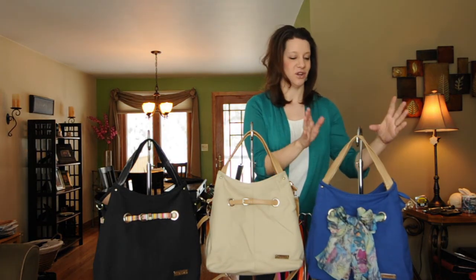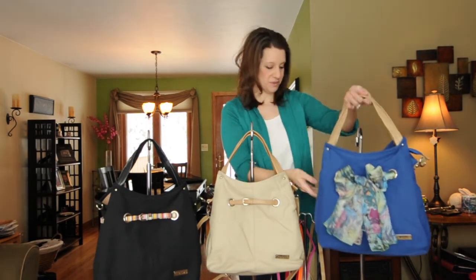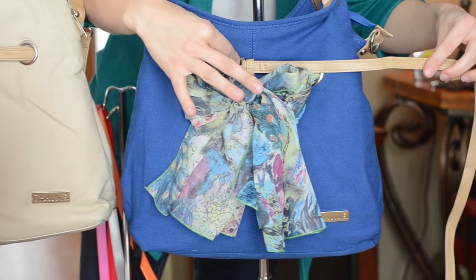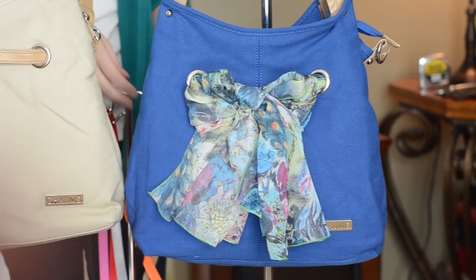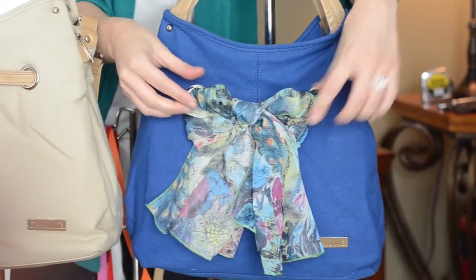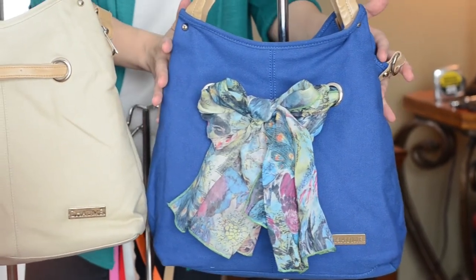The next bag I'm going to show you is our cobalt blue Acorn bag — a lot of the same features. This one does come with a tan belt. You can mix and match any of the scarves. This is our Van Paavo scarf — it looks really cute on here, it's got a lot of blues and pinks in it. Just beautiful, or you can select from any of the mini belts.